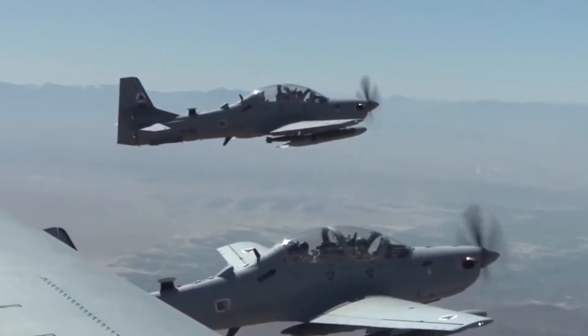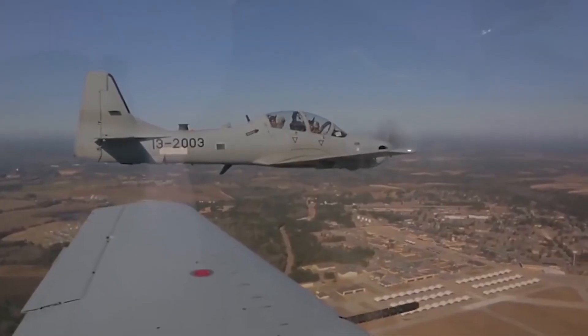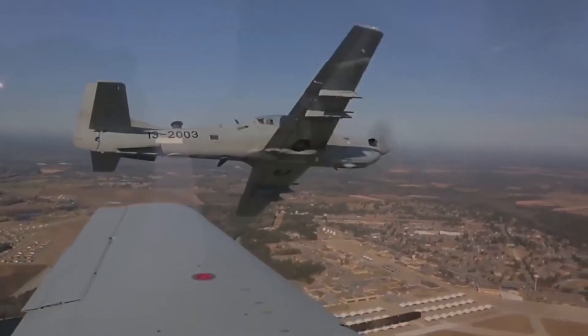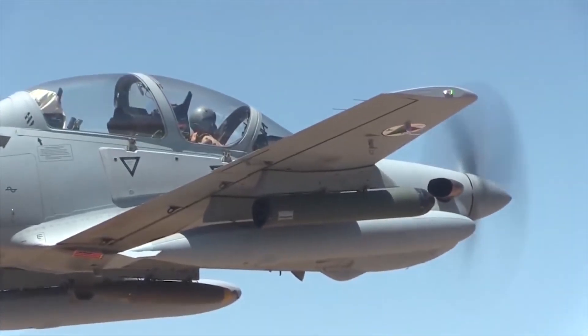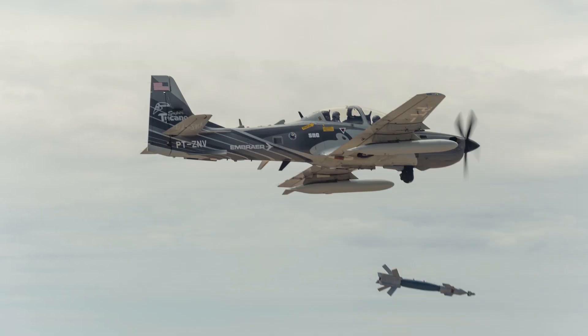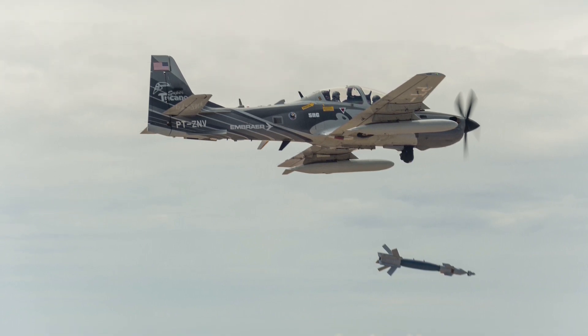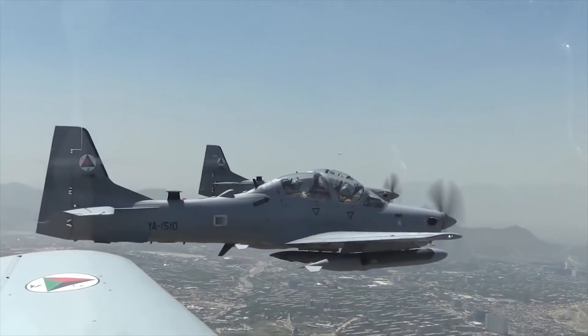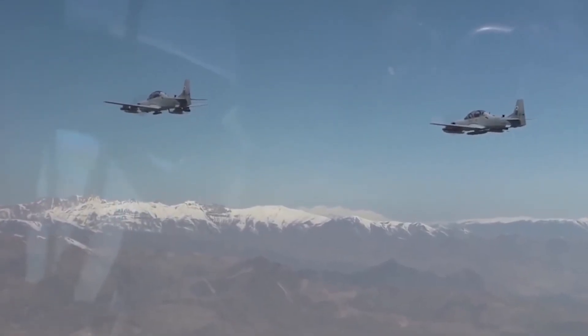It is powered by a Pratt & Whitney turboprop engine with a maximum power of 1,600 horsepower, allowing the aircraft to accelerate up to 366 miles per hour. The aircraft has five hardpoints — one under the fuselage and four under the wing. The maximum payload is 3,306 pounds. Close-range air-to-air guided missiles as well as free-fall or guided aerial bombs can be used.